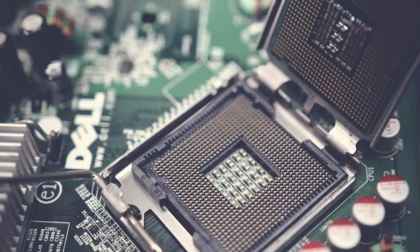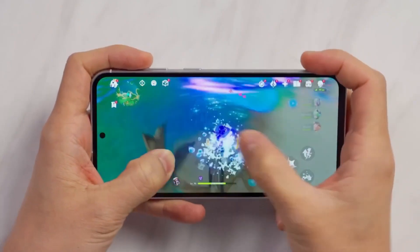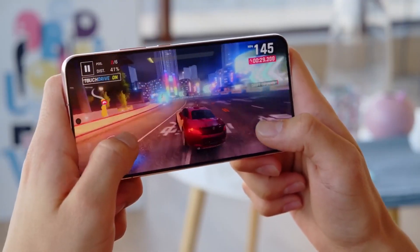Despite perceptions of the Exynos chipset's inferiority, the Exynos 2400 challenges this notion with competitive CPU and GPU performance. These updates position Samsung to compete effectively in the smartphone market.